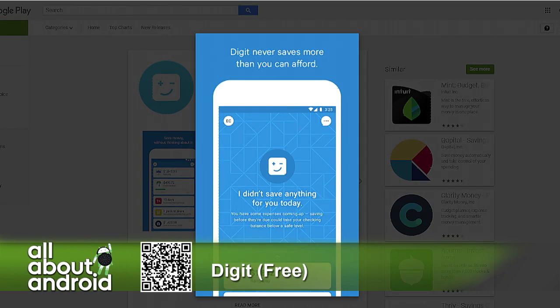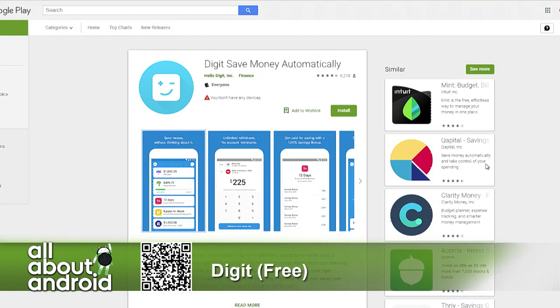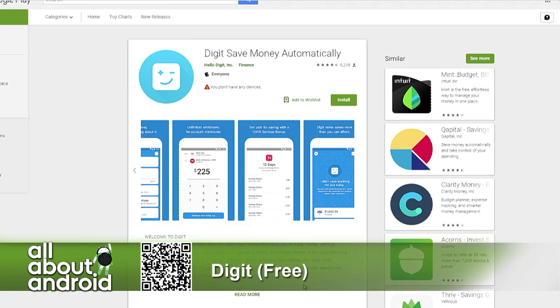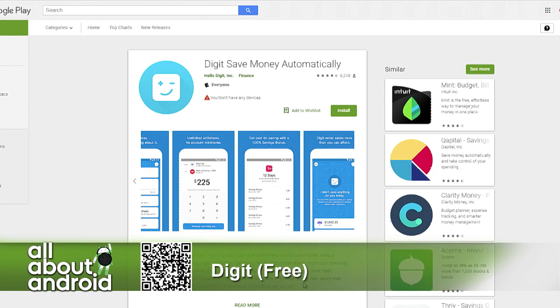It's free for the first hundred days and then you pay $2.99 a month. And actually just today as I was putting together my notes about it, they announced a new feature called DigitPay, which you can set up to have the app put money away to automatically pay off a credit card, which I think is ridiculously cool.